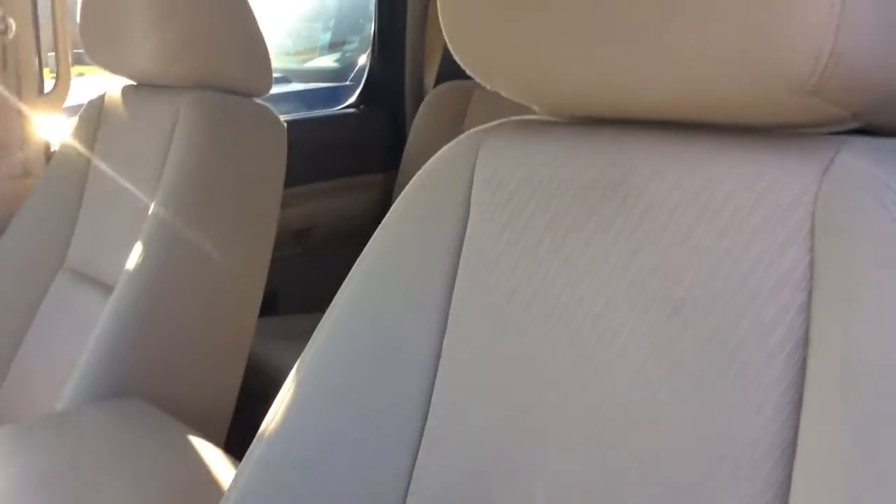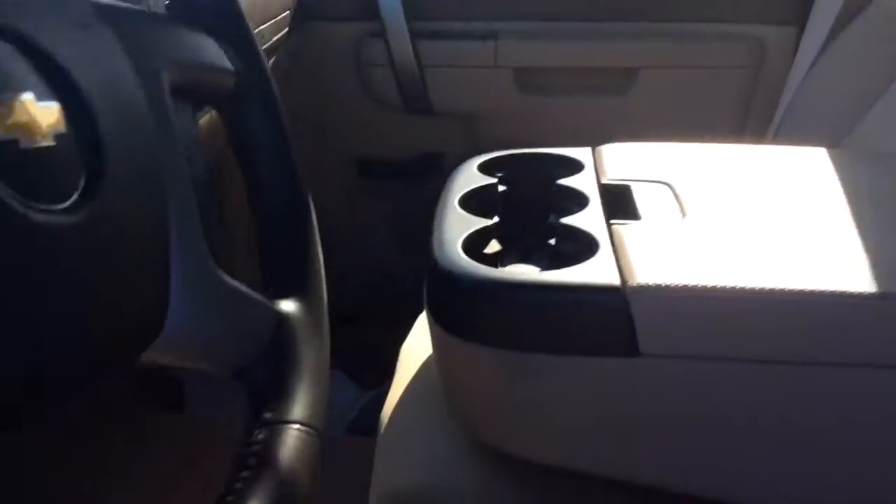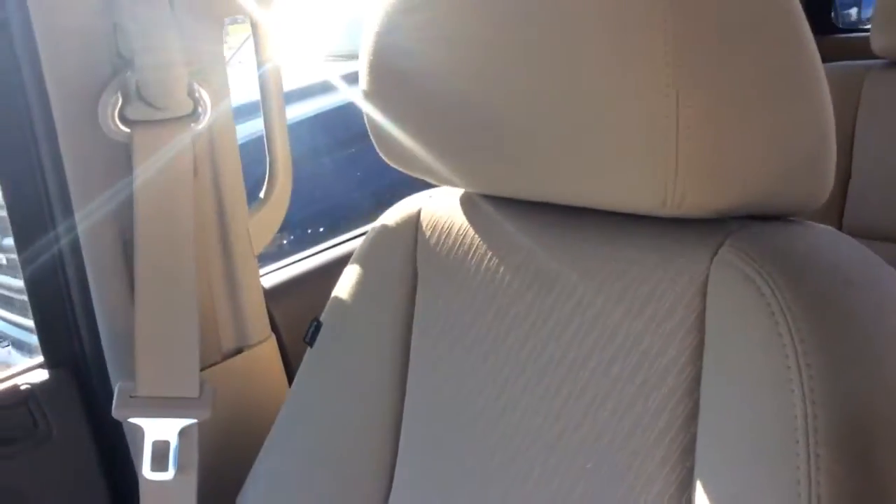Same thing here in the front, Corey. You've got beautiful seats. There's no stains, there's no tears, not in the carpet. Everything is beautiful — passenger side as well as the driver side.